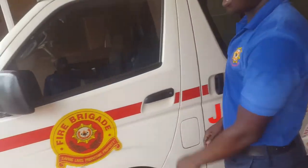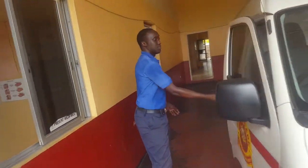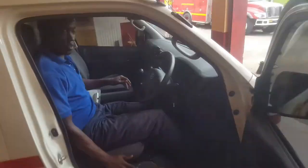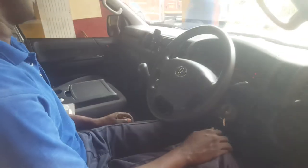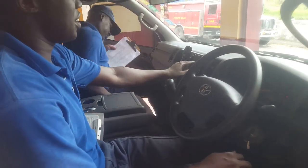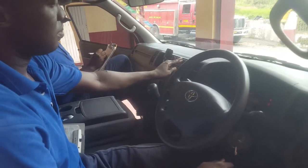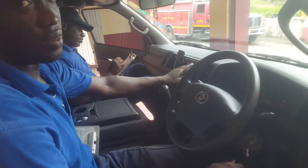Now I'll go ahead and start the unit check. Look inside — do I have a compartment? Go around, check around. At this moment my partner will go ahead and check — checking the siren. Go behind and check the siren.